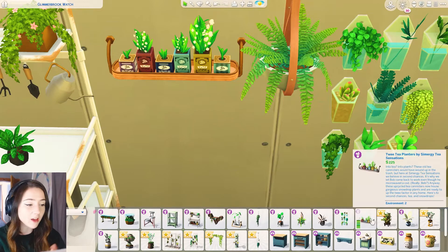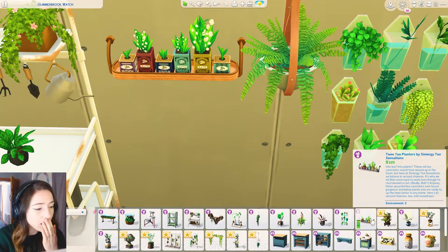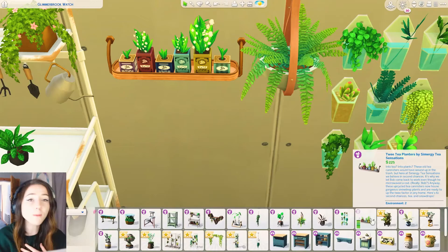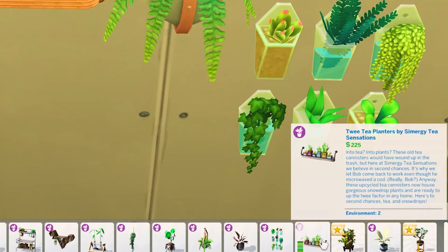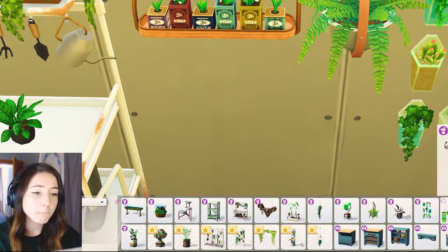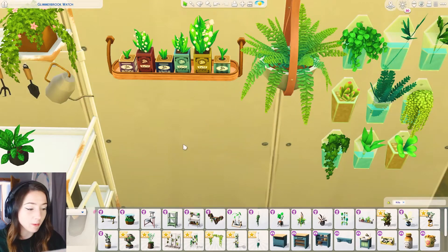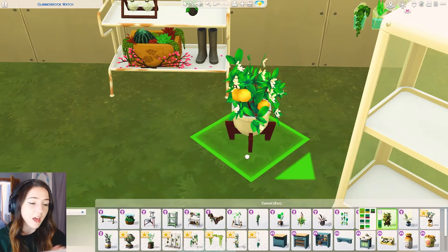It's so small, I love it. It's actually called Tweety Planters - 'into tea, into plants: these little tea canisters would have wound up in the trash, but here at Simmery Tea Sensations we believe in second chances.' Oh my god I was right! 'It's why we let Bob come back to work even though he microwaved a cod. These upcycled tea canisters now house gorgeous snowdrop plants.' You need this pack just for that - it's so cute!